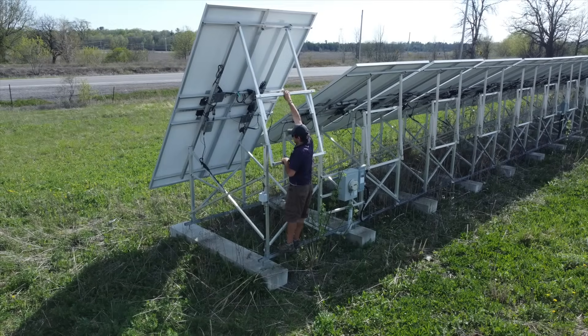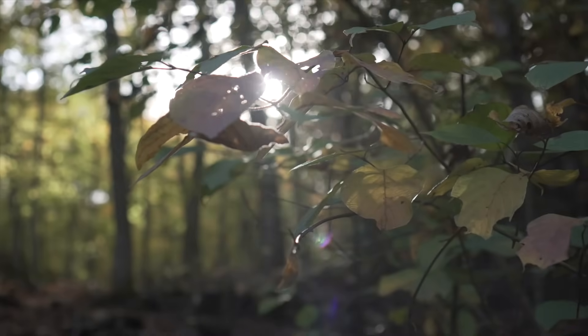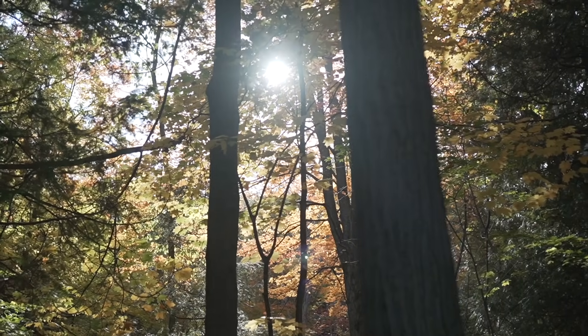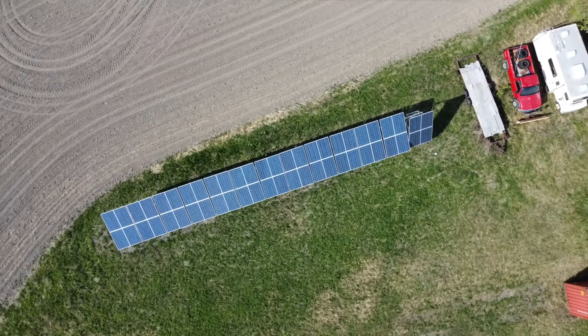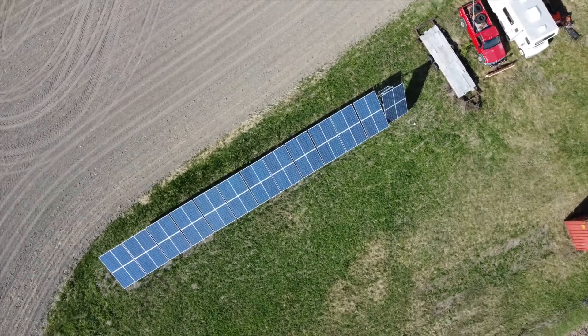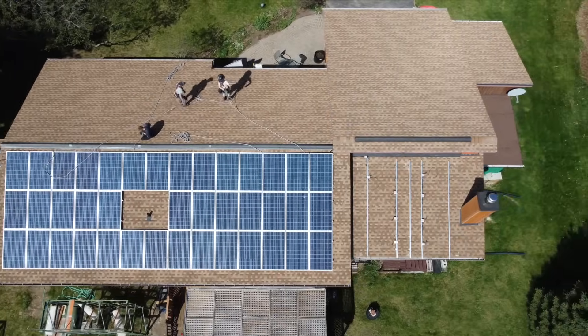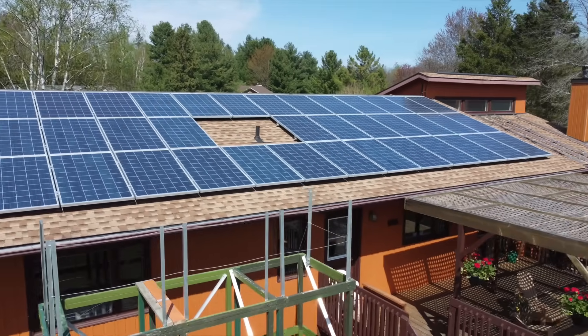Pretty much anybody could benefit from solar. If you have the financial resources to do it, the positive spin is that the environment benefits, the world is in a better place, and awareness of available technology grows. People who install solar talk to their neighbors, share their successes, and that spin-off effect is tremendous. In most cases the benefit applies broadly, because most people use electricity on a daily basis.